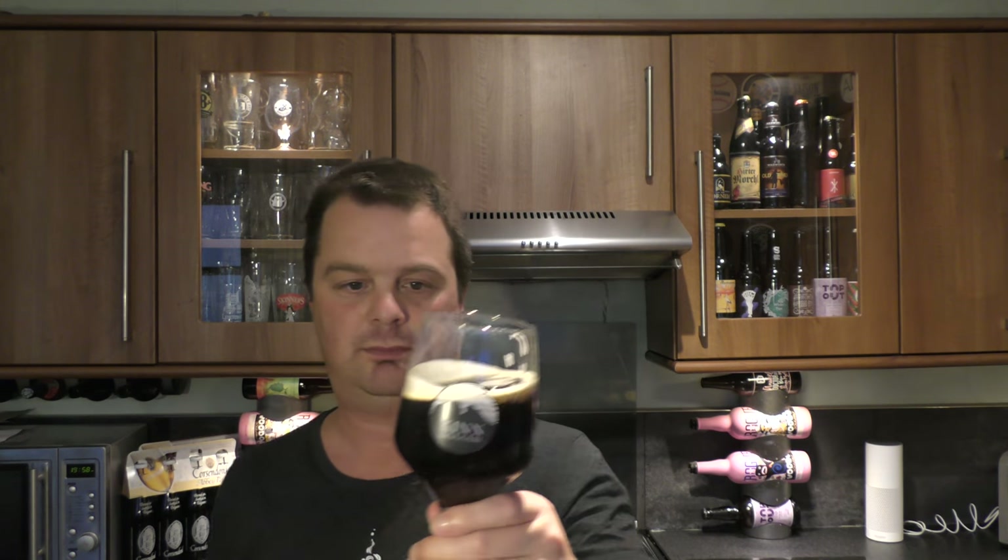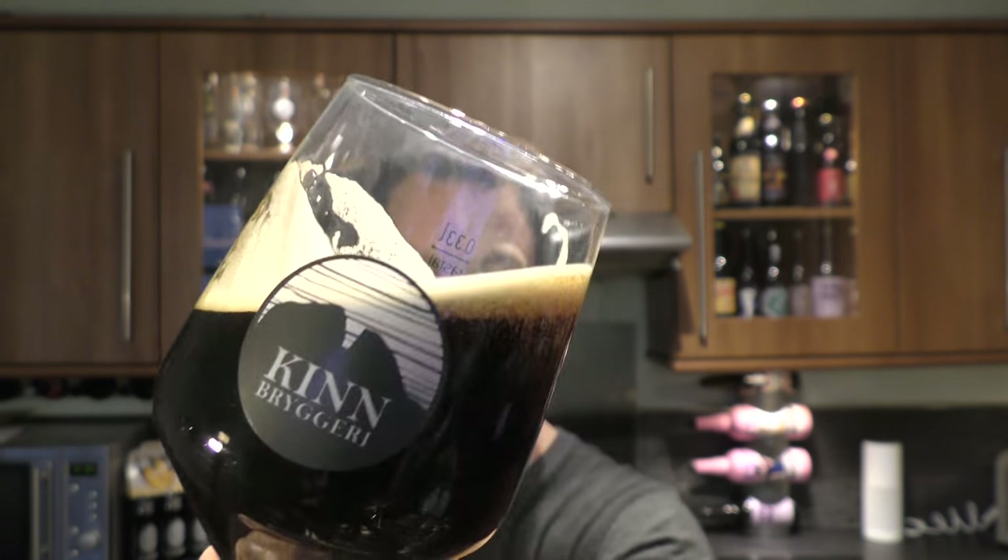Cheers everybody. Oh my goodness — stone the crows, what a beer this is! I was thinking to myself it's a little bit thin, but then again it's an imperial brown ale — it's almost perfect. It's not a stout, it's not a porter; it's not meant to be big, thick, dense, creamy and rich. There is a kind of aspect of it, but it's not a completely thin beer. For the style of an imperial barrel-aged brown ale, I think they've got it more or less perfect.